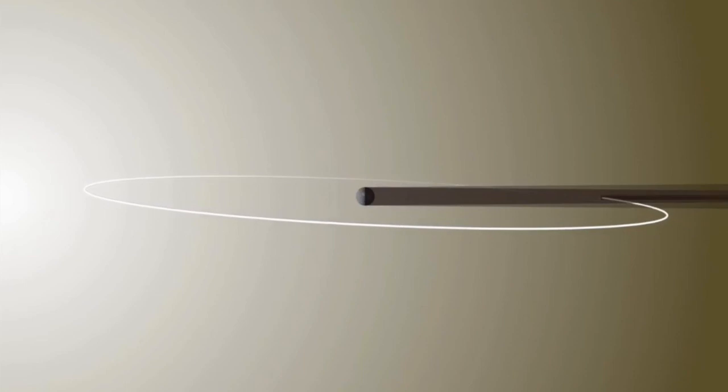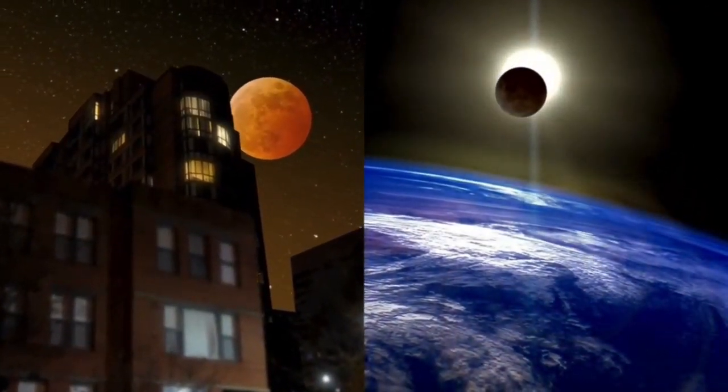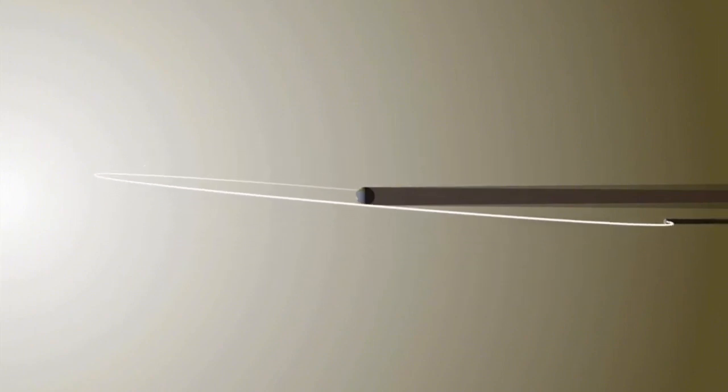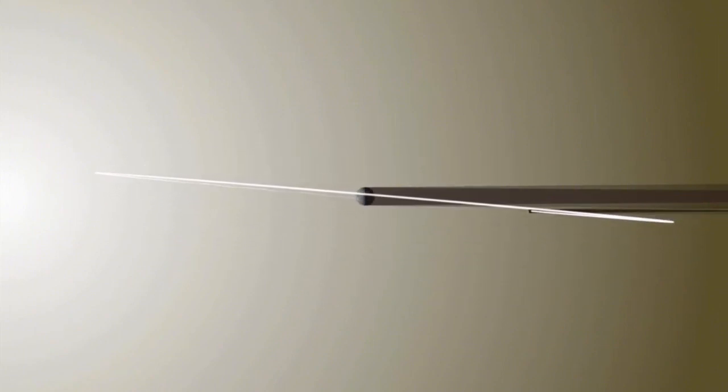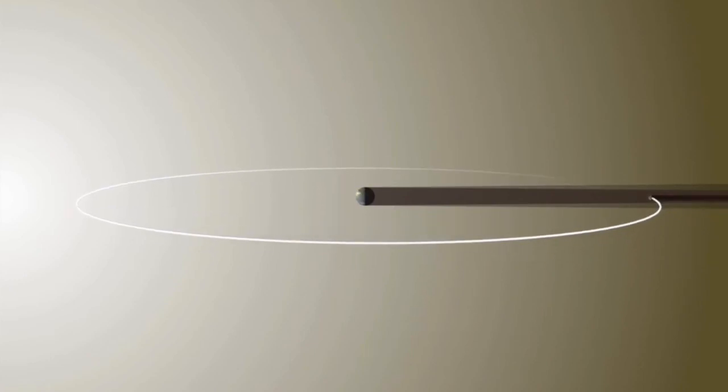Although the earth and the moon always cast long shadows, they rarely shade each other thanks to the moon's orbital tilt. But if that's the case, why do eclipses happen at all? Throughout the year, the moon's orbital tilt remains fixed with respect to the stars, meaning that it changes with respect to the sun about twice a year, putting the moon in just the right position to pass through the earth's shadow.